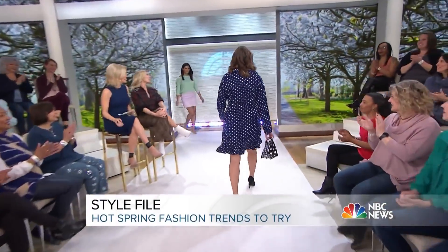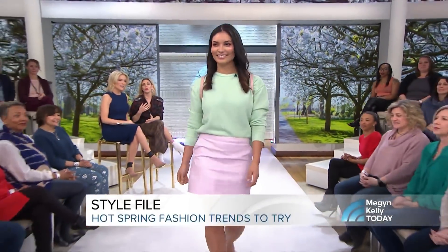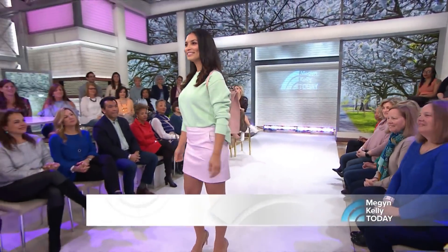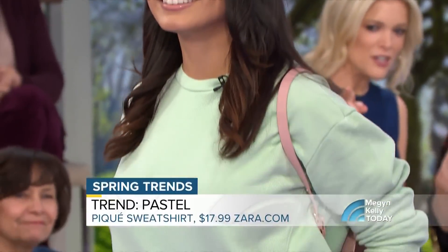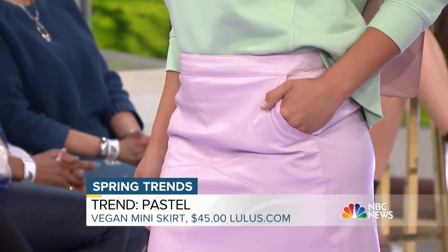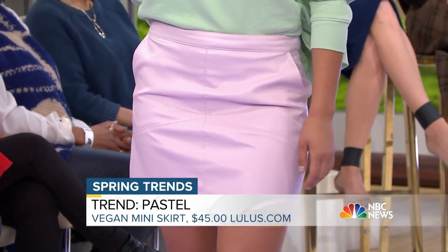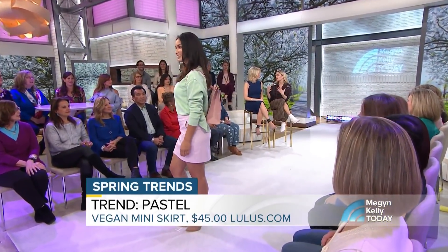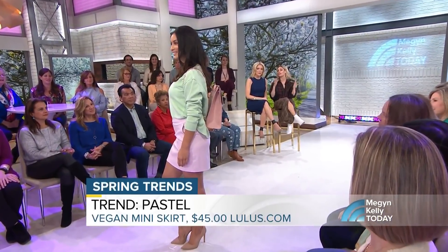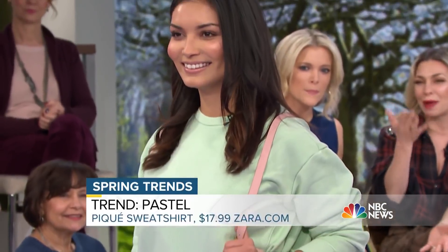Next up is model Lola, and it's all about pastels — these gelato, sorbet colors. We're seeing lots of mint greens, and lavender is the color of the season. Her skirt is lavender faux leather from Lulu's, under $50. If you really want to do it the way celebrities and runways are doing it this season, it's tons of pastels in different shades — green with lavender and a pink pastel bag.